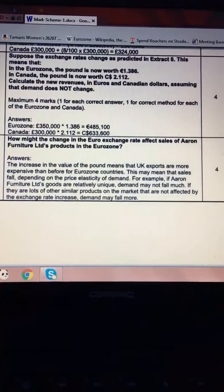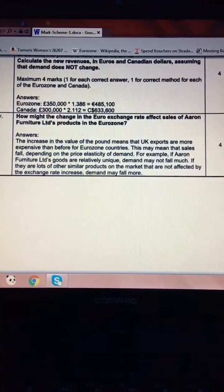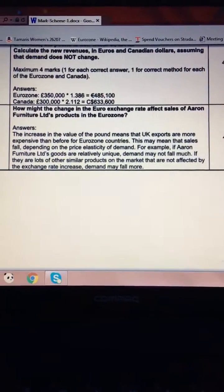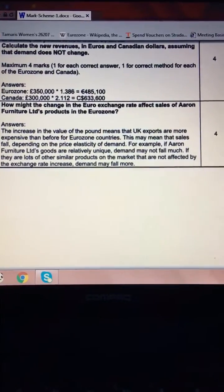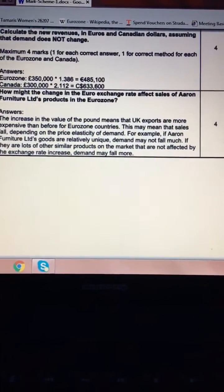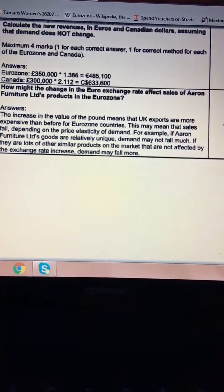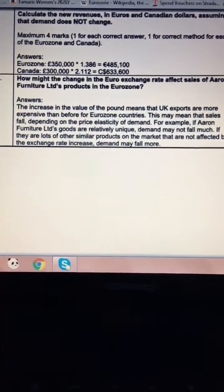Question 3A part 4: How might the change in the euro exchange rate affect sales of Aaron Furniture Limited products in the Eurozone? If the increase in the value of the pound makes UK exports more expensive for Eurozone countries, sales will fall — Eurozone customers will buy from other Eurozone countries, Asia, or elsewhere instead. Unless the products are particularly unique, special, and well-designed, higher prices will put people off. Generally, demand will fall if prices go up.